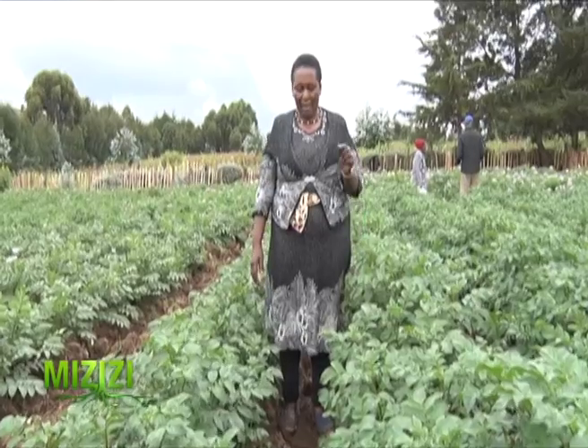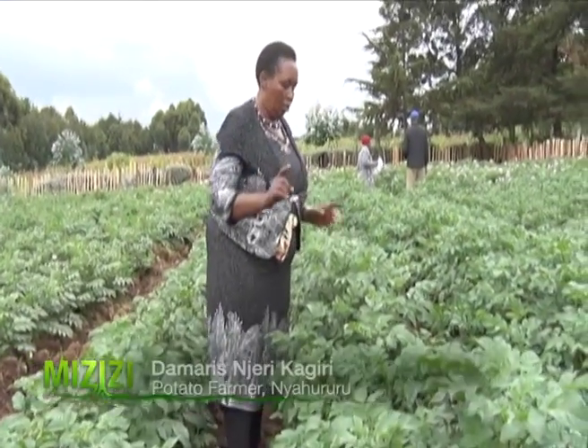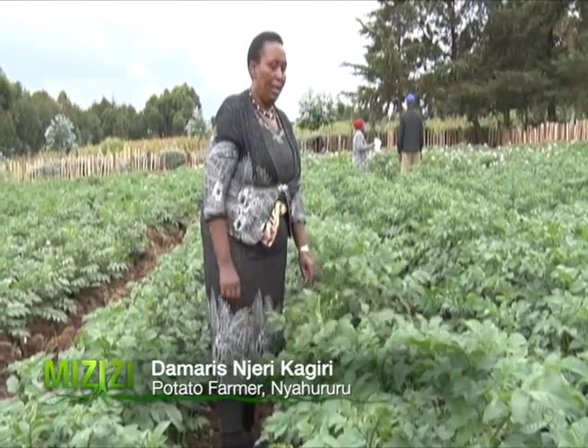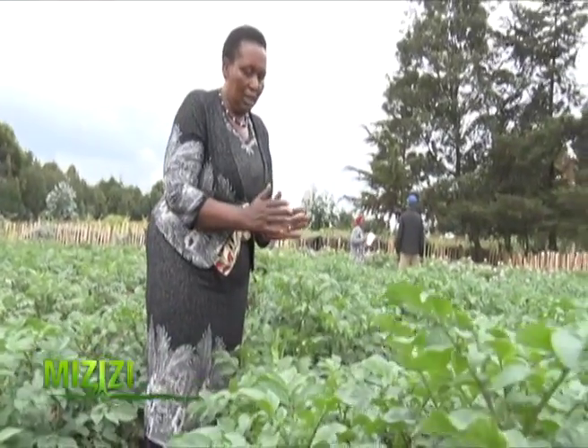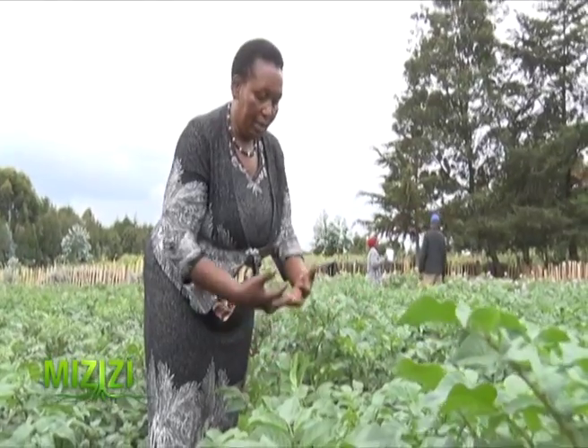When you place the seed potato, you place one per hole. From one potato to the next. Why? Because when you push the potatoes too close together, they will produce their tubers here and here. They will not have room — so growth will be poor. Now we come to the matter of planting.